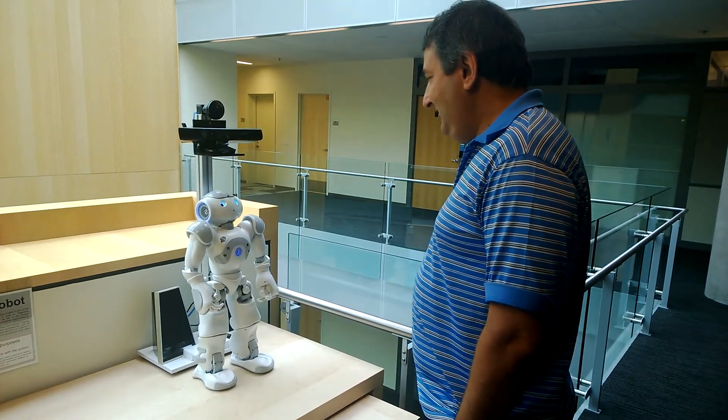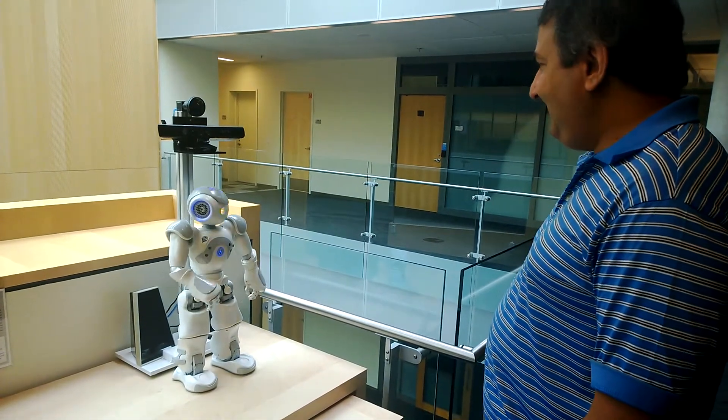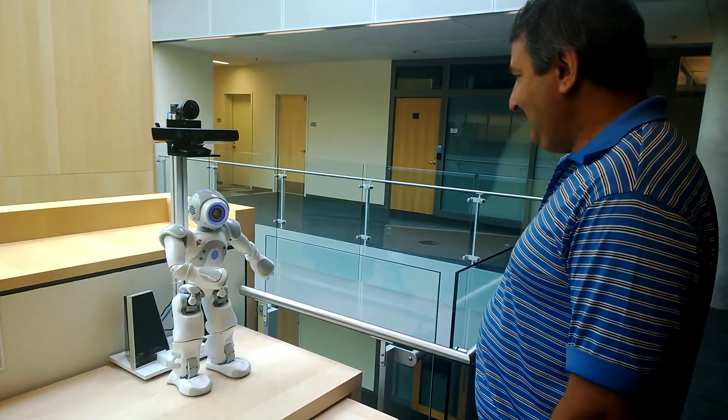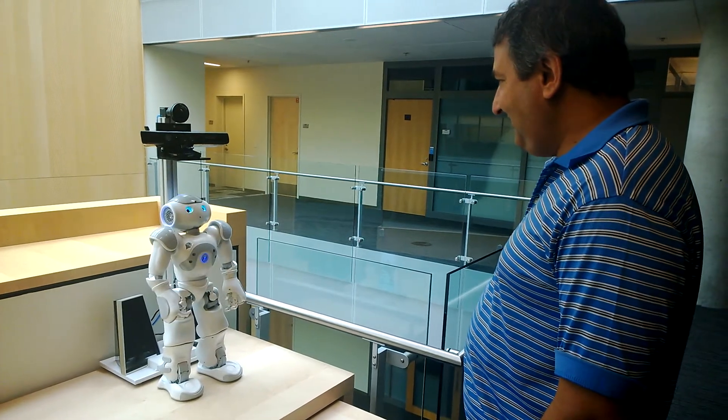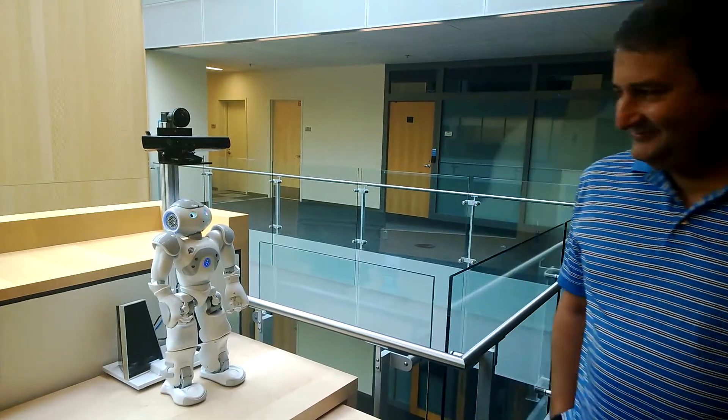To get to the cafeteria, take the elevator down to the first floor. Turn right as you walk out of the elevator and keep walking down this hallway. The cafeteria will be in front of you. Okay, thank you. You're welcome.